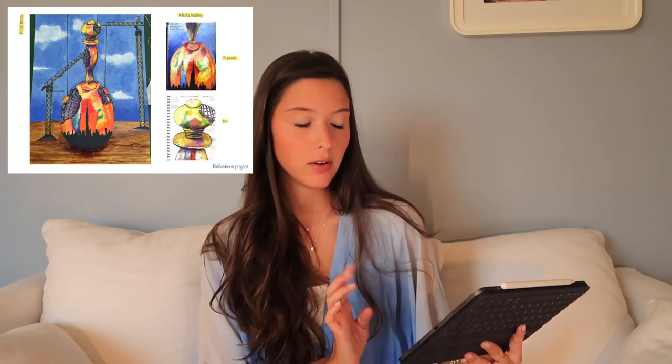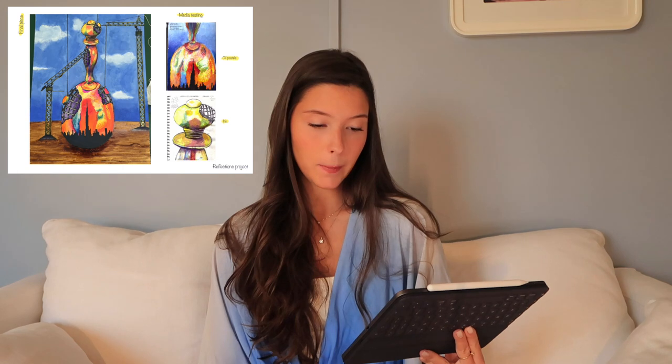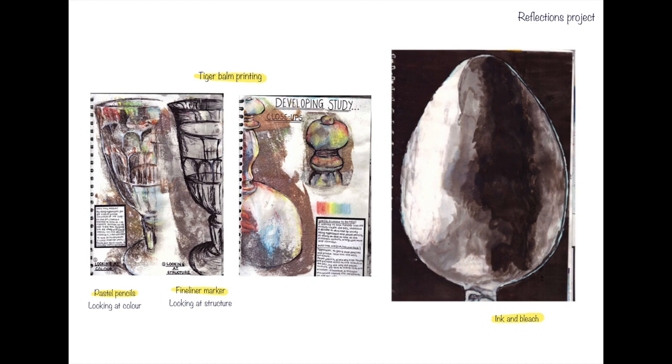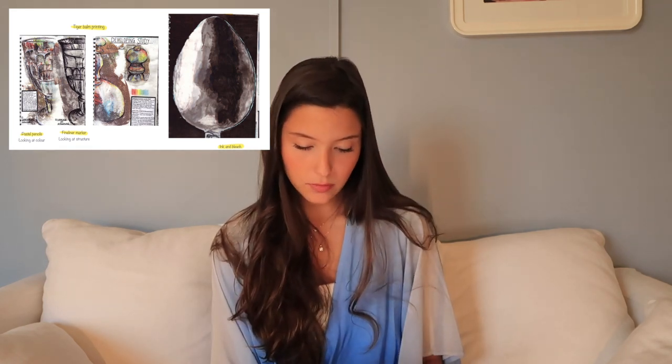On the right you can see my experimentation work — both A4, the top is oil pastels and the bottom is ink. What I really liked about this project is that it shows me trying out different media: inks, coffee, acrylic. In my sketchbook for this project I used a variety of media — ink and bleach, different types of printing like tiger balm printing and mono printing. On the next page you can see development studies where I was looking at different objects, and I love the piece on the right where I captured reflection really well using bleach.